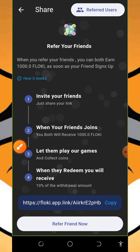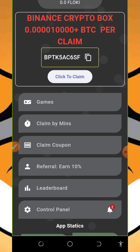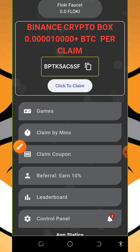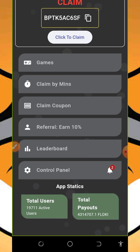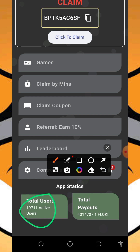This is how the referral system works, so you can start using this app today and accumulate unlimited Floppy Inu tokens. After doing that, you can also earn by playing their games. If you tap on the games button, you are going to see a bunch of games to play and claim tokens. This application has over 19,711 users and has paid out a large amount of Floppy tokens to them.